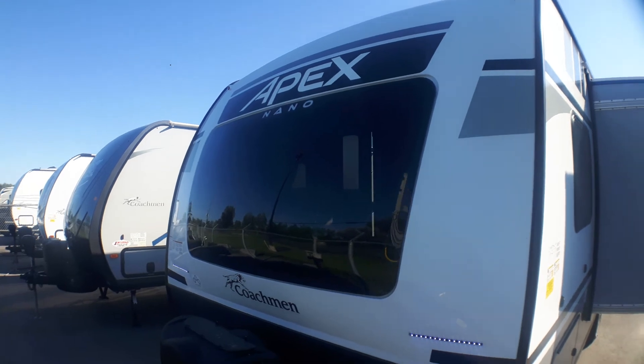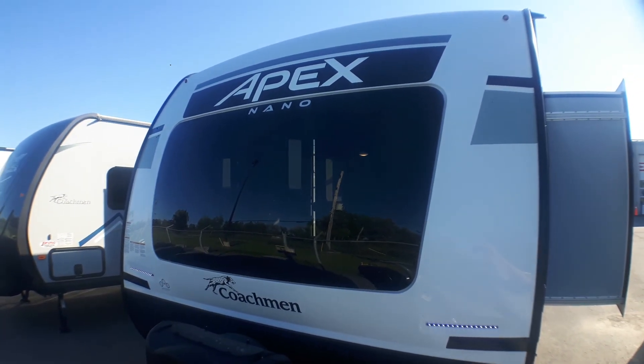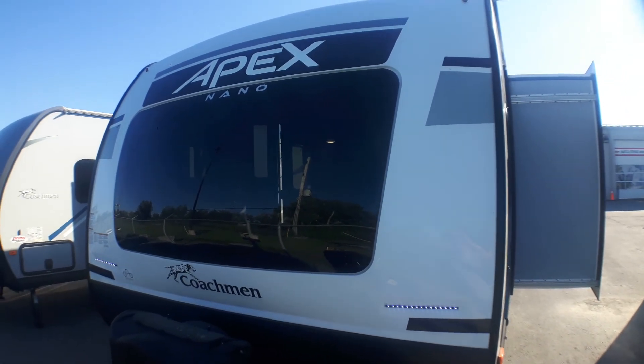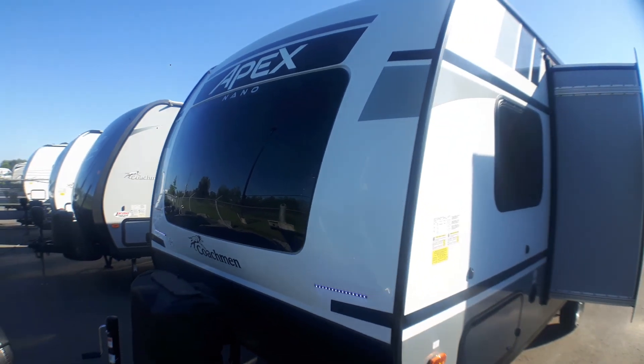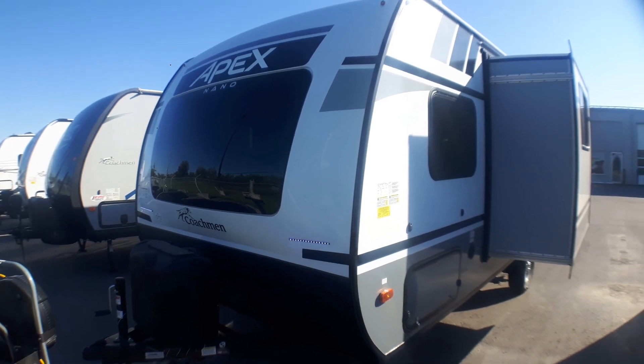And we're back up front to this huge window — I just can't tell you how much it improves the light on the inside on a dark day. It's wonderful not to have to turn on every light. We invite you down to Primo Trail Sales for a closer look at this brand new stunning Apex Nano 194BHS in the Nano Ultralight Series.